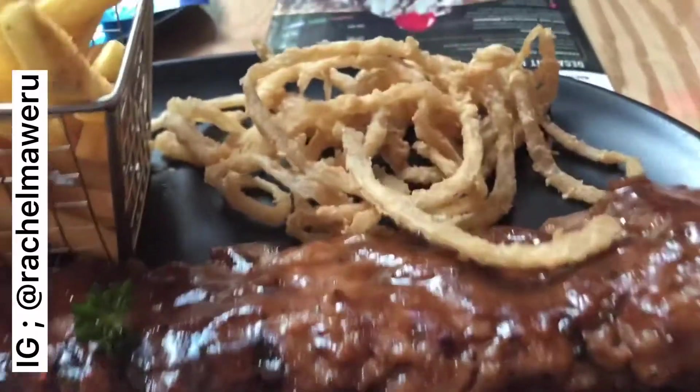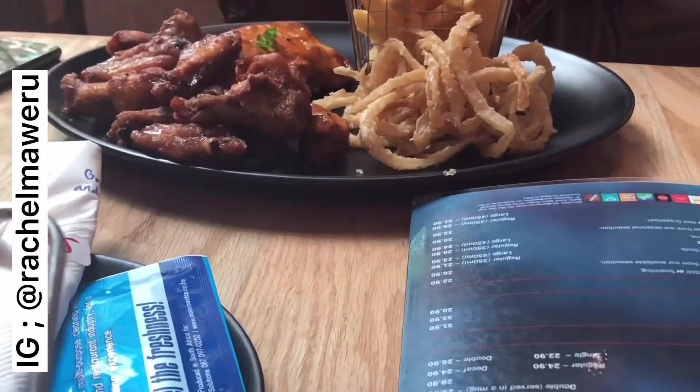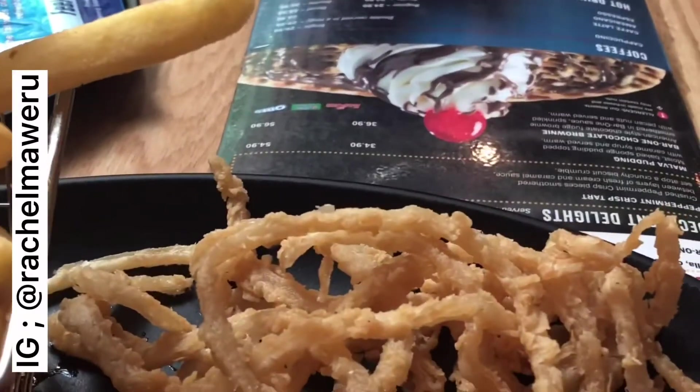Hi guys, so we just want to order something to eat and after that we're gonna walk around a bit. We are on a break and just want to grab some food quickly. They have a huge selection of well-rated restaurants here, both indoors and outdoors. So if you are looking for a place where you can catch up with your friends, this is the place for you.